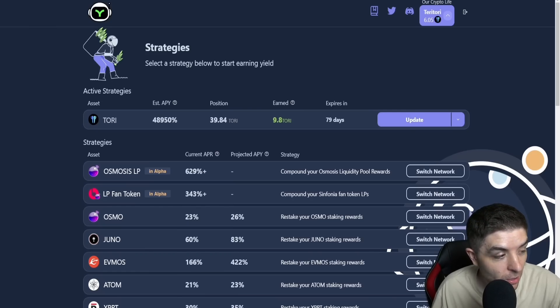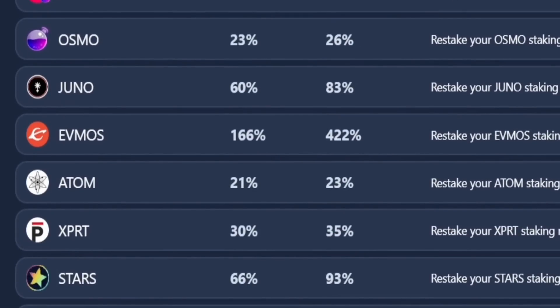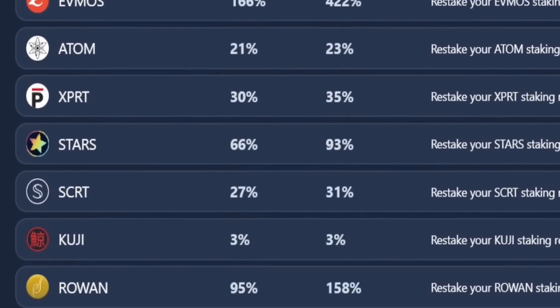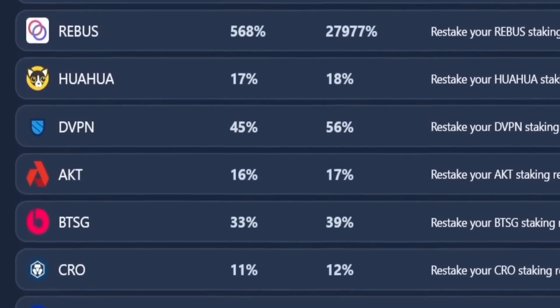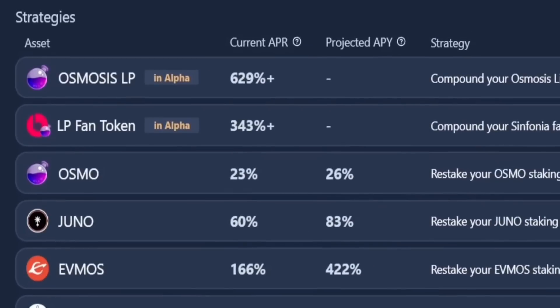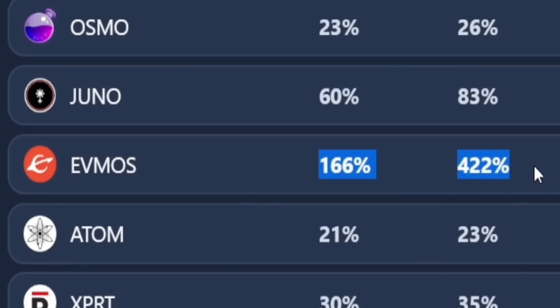The cool thing is Tory is not the only asset on yieldmost where you can stake with auto-compounding. There are all kinds of different tokens in the Cosmos ecosystem available. Scrolling down, you can see tons of them with their current APR and projected APY percentages. For example, Evmos is a big one — 166% APR with a 422% projected APY.